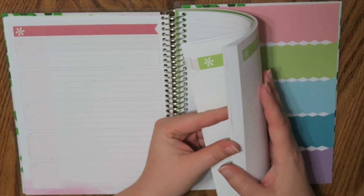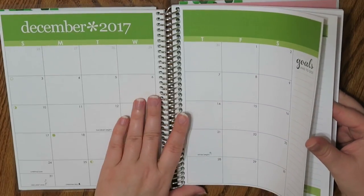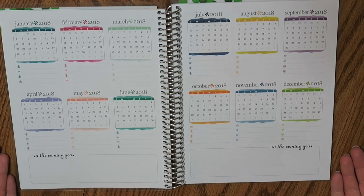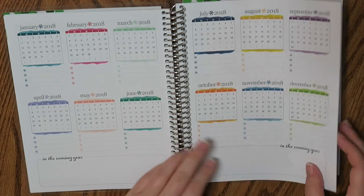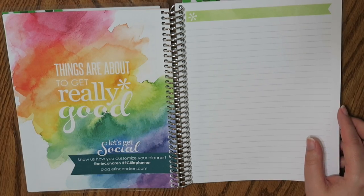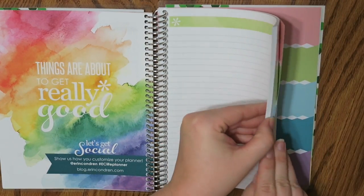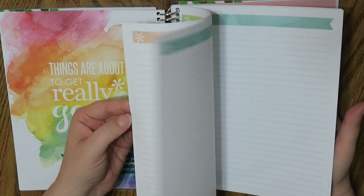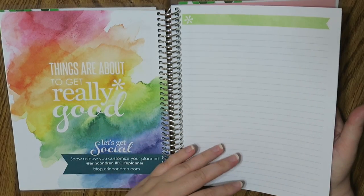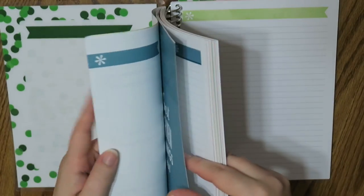Let me go all the way to the back. All the months are the same — this is December. In the back of December there are 2018 pages so you can forecast out for certain goals. And then there's another little quote page. Back here there's just a whole bunch of lined pages, which is nice because I can do some rough planning back here, or maybe I can track some of my savings — like my cumulative savings amount for the year.